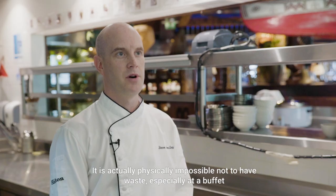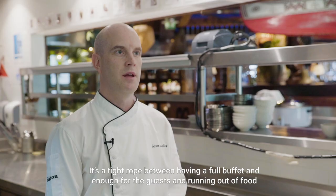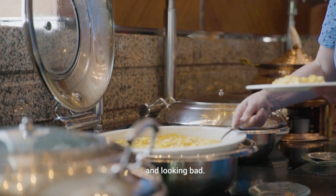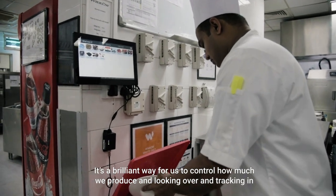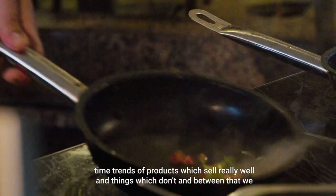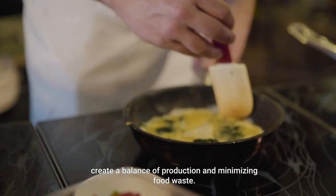It is actually physically impossible not to have waste, especially if you have a buffet. It's a tightrope between having a full buffet and enough for the guests, and running out of food. It's a brilliant way for us to control how much we produce and track trends over time — products which sell really well and things which don't — and between that we create a balance of production and minimising food waste.